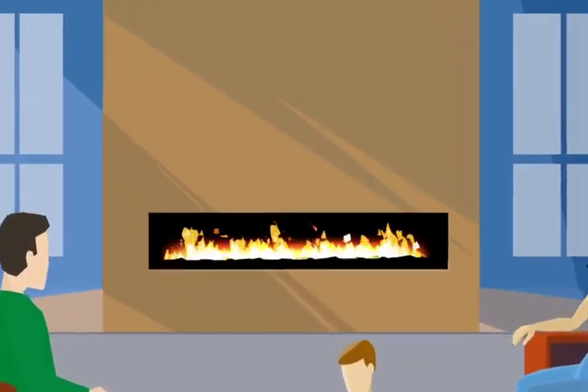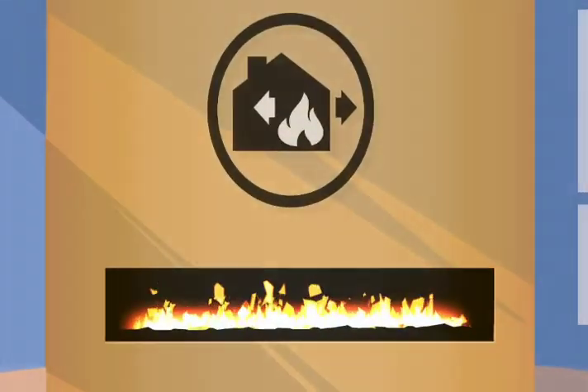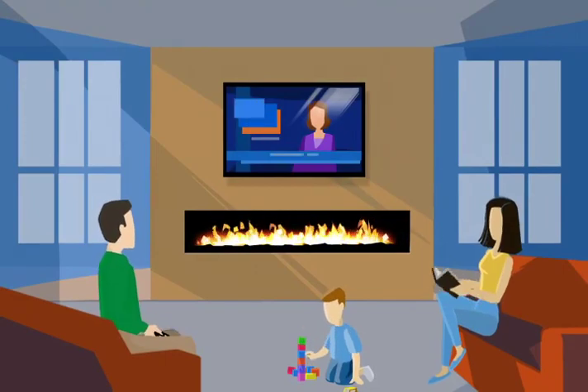The rising heat can cause the wall above the fireplace to get warm. Most fireplaces do not allow you to place your TV or artwork above it. With Powerflow, the wall stays cool and the glass will stay at safe temperatures too. Place your TV or artwork anywhere you'd like.